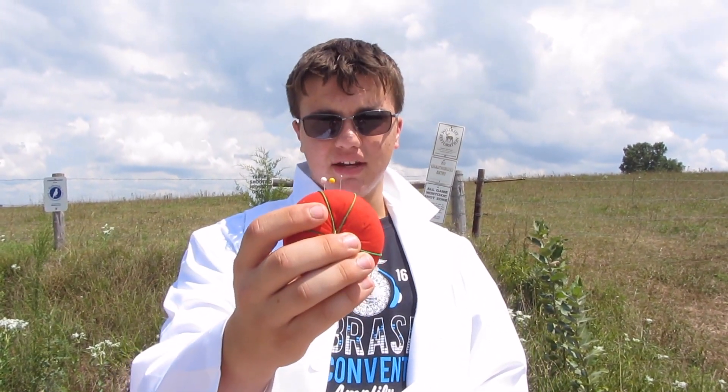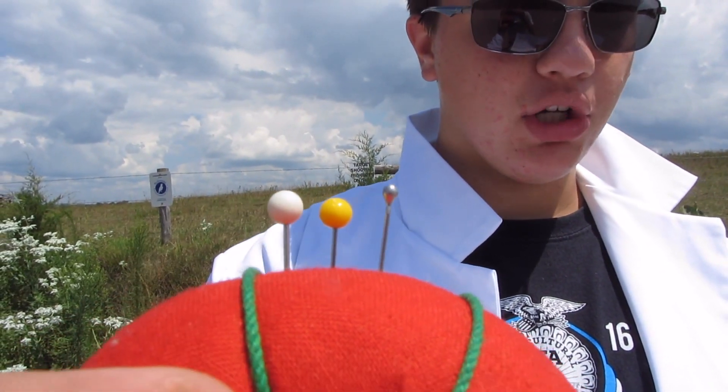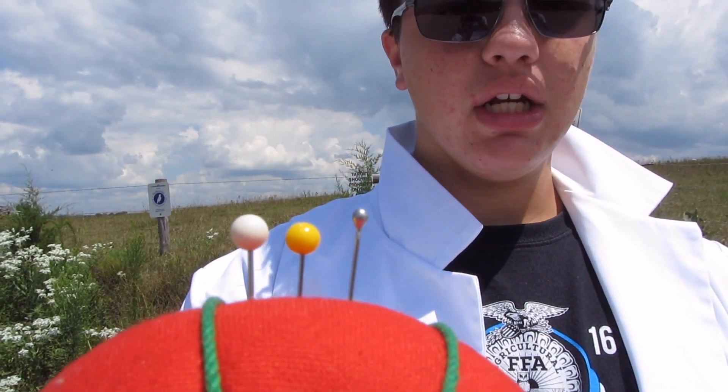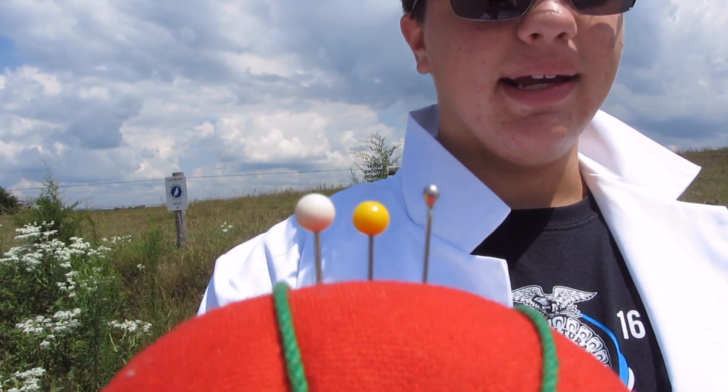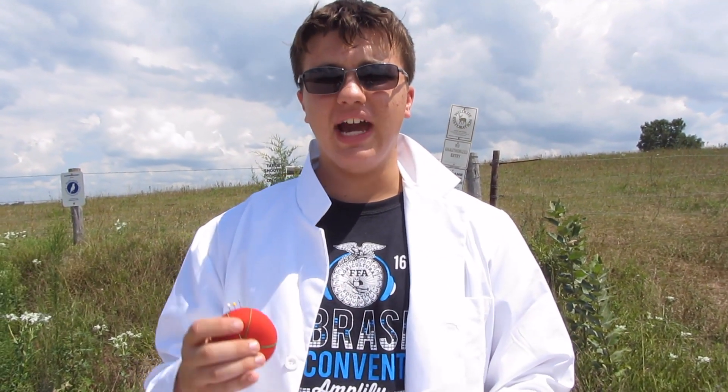Here we are at Pluto. We skipped over Uranus and Neptune. Pluto is about the size of that gray pin. But actually, in our scale, Pluto is 0.09 centimeters in diameter. And Mercury, which is the second smallest, is 0.19 centimeters — so a whole millimeter smaller. Really, Pluto is quite a small planet.